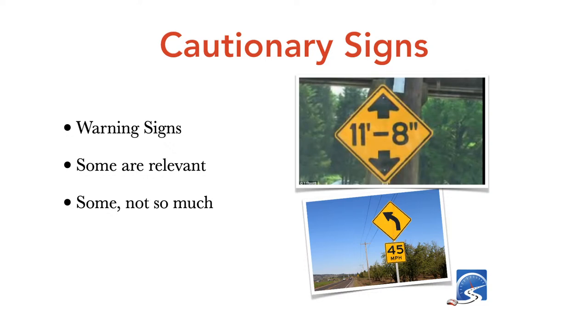Warning signs are diamond-shaped with yellow backgrounds and black lettering. Some are very relevant — for example, a curve sign suggesting 45 mph. If you're coming off a freeway and haven't been on that exit before, it is suggested you get down to that suggested speed before going around the corner. Trucks and trailers especially need to heed these speeds — going too fast around a corner can cause you to roll over. The height sign at the top is important for commercial vehicles, buses, and recreational vehicles pulling caravans.